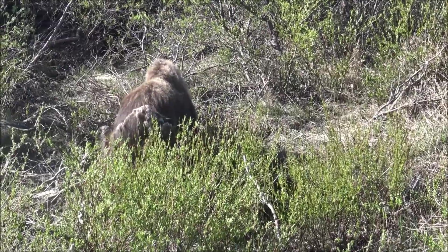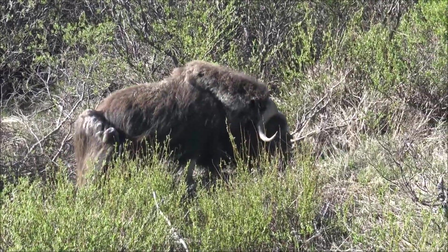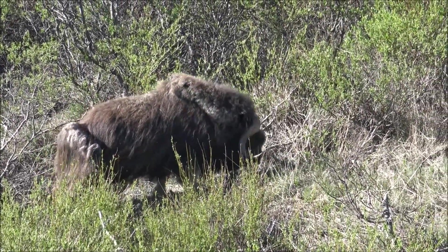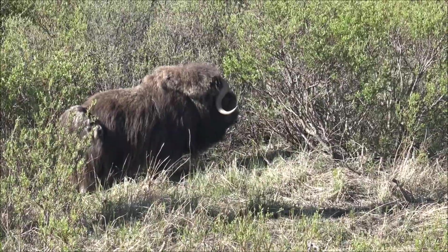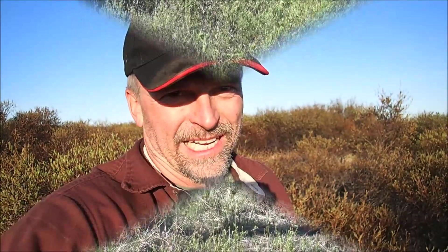I want to show you something neat. You know what a musk ox is? I have a video of some — you may have seen it already. They're kind of like a weird cow-looking thing. They've got really long hair and these horns that come out. And on TV you see where they're fighting all the time.